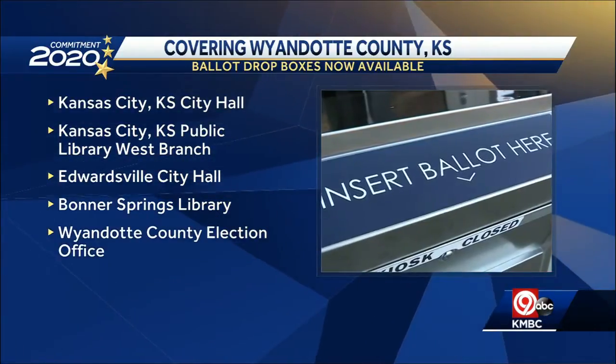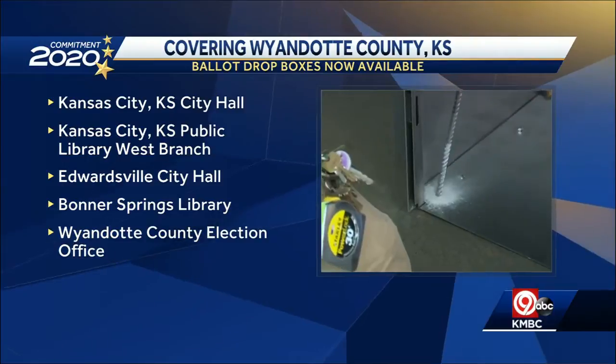Those drop boxes are just one of the many ways you can return an advanced mail-in ballot in Wyandotte County. You can also mail it in via the U.S. Postal Service, bring that ballot personally to the election office, bring it to any advanced voting location, or even bring it to a poll on Election Day.